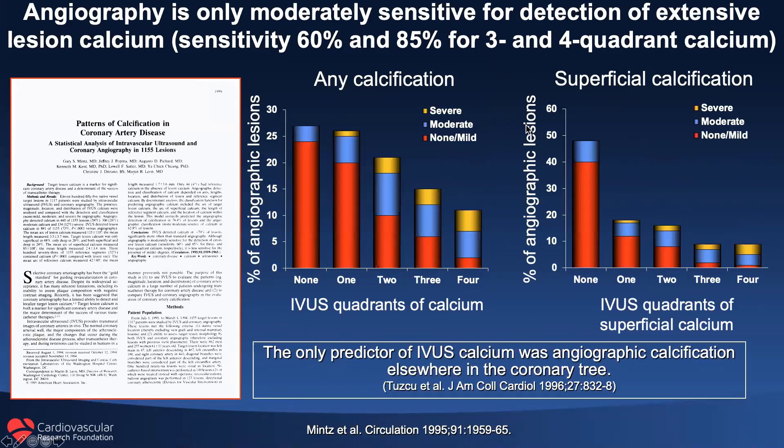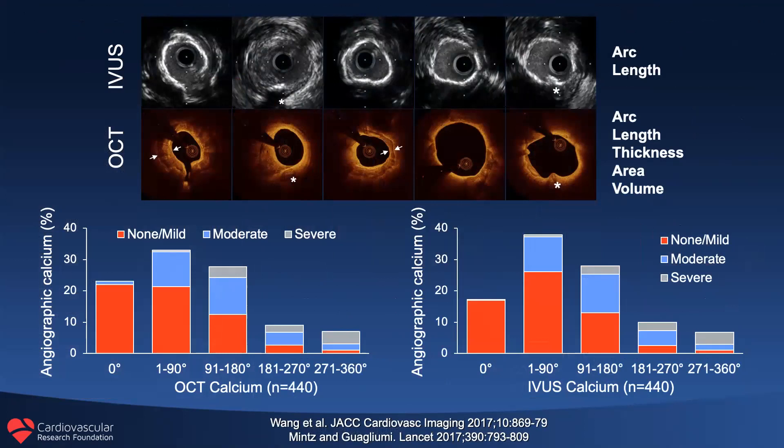We have known going back to 1995, in a study of over 1,000 patients, that angiography is very limited in assessing calcification. We repeated this study using both IVUS and OCT in 440 patients, and the findings are virtually identical. IVUS can look at arc and length. OCT can look at arc, length, thickness, area, and volume.